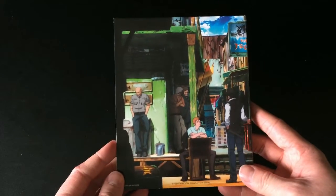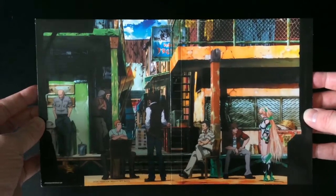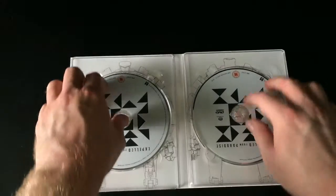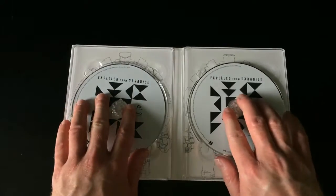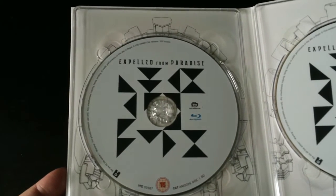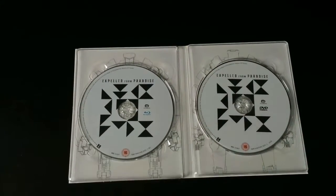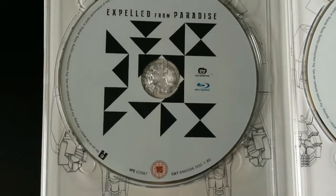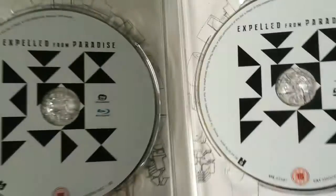Moving on, we have the digipack case where the film's discs are housed. The back of it is one long piece of artwork, which is pretty much what Anime Limited do with their releases. On the inside we have the Blu-ray and DVD discs with mecha design artwork behind them — it looks nice but isn't the most impressive compared to some of their other releases. The disc artwork itself is fairly simplistic with the logo, studio and animation studio logos, and age ratings — not a lot to shout about, but at the end of the day it's the film we want to watch.